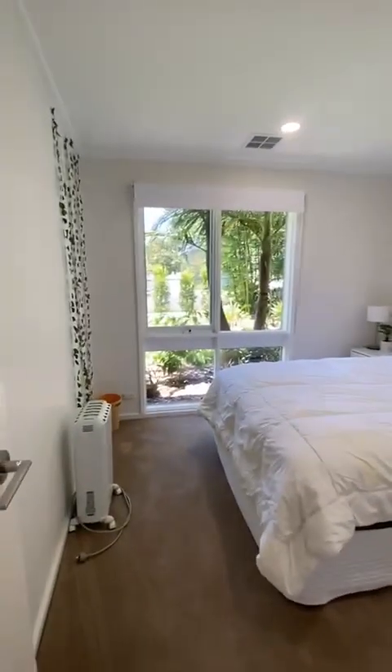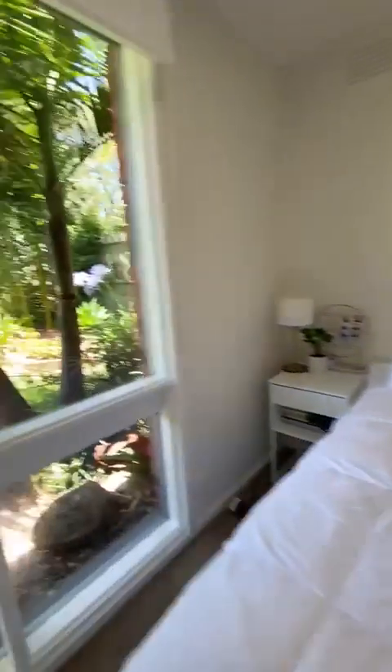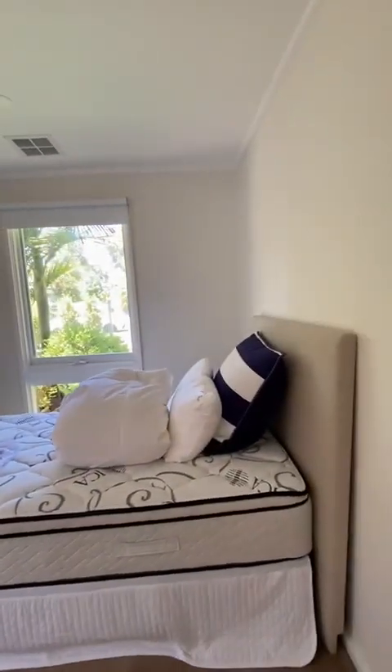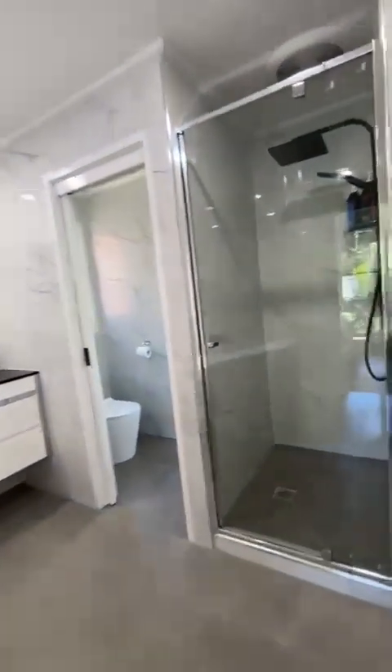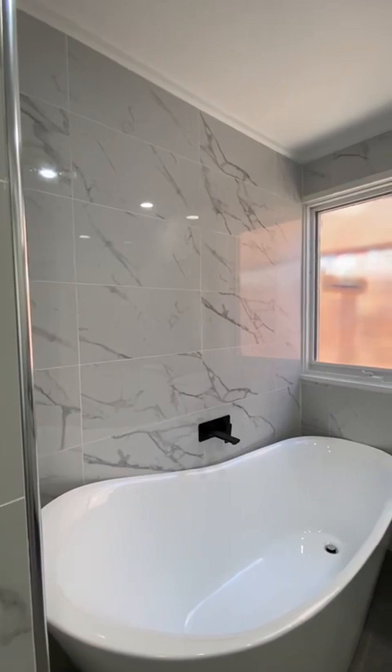Bedroom number 3 is a very good size. All the bedrooms have fitted built-in robes and overlook the front garden, which is ideal. Bedroom number 4 also has built-in robes, a north-east aspect, and is a very good size. As you can tell, the property has been recently painted and decorated throughout.